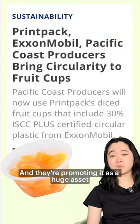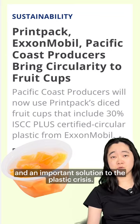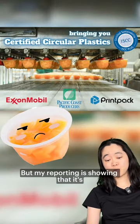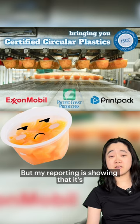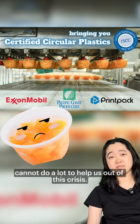These companies are promoting it as a huge asset and an important solution to the plastic crisis. But my reporting is showing that it's really a false solution and really cannot do a lot to help us out of this crisis.